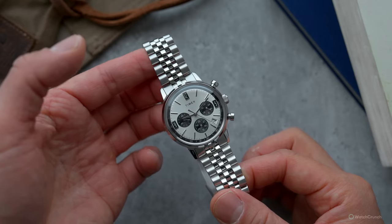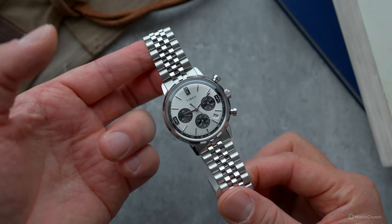But as a bonus, we're also going to look at this Timex Marlin chronograph. It's obvious where this watch gets its inspiration from, but at $200 bucks, does it give you the same vibes for a fraction of the price?